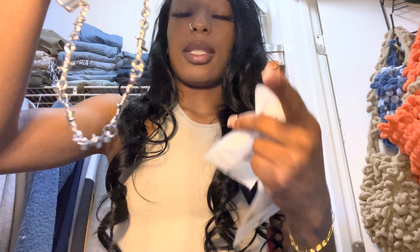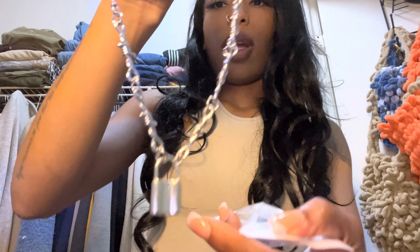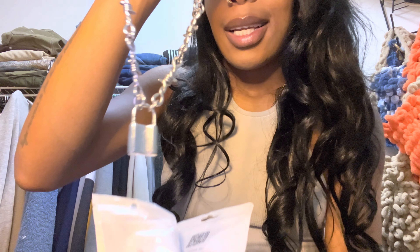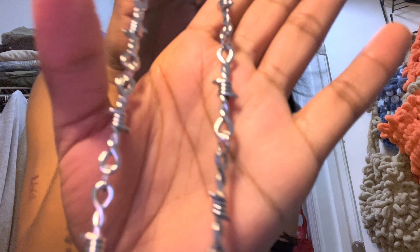I also got this necklace because when an outfit calls for silver I don't have much. So I got this silver necklace — it has a lock at the bottom and it's like a barbed wire chain. I love that because it reminds me of a Cajun sock I used to have. It has nice detailing and it's just mad cute. So when I wear silver I've got a little chain to go with it.